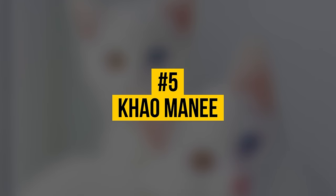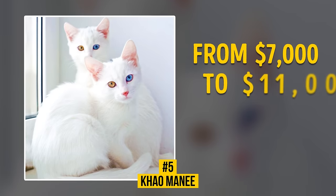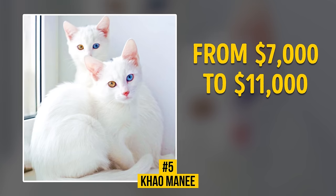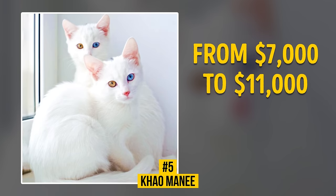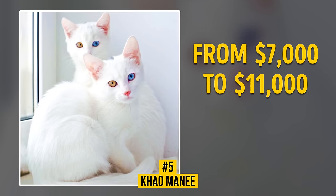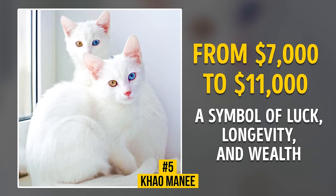Number 5: Khao Manee. This lucky charm sells for $7,000 to $11,000. We can find the earliest references to this breed in Tamra Maew, or cat book poems. In ancient Siam, Khao Manee lived only with royal families and were considered to be a symbol of luck, longevity, and wealth.